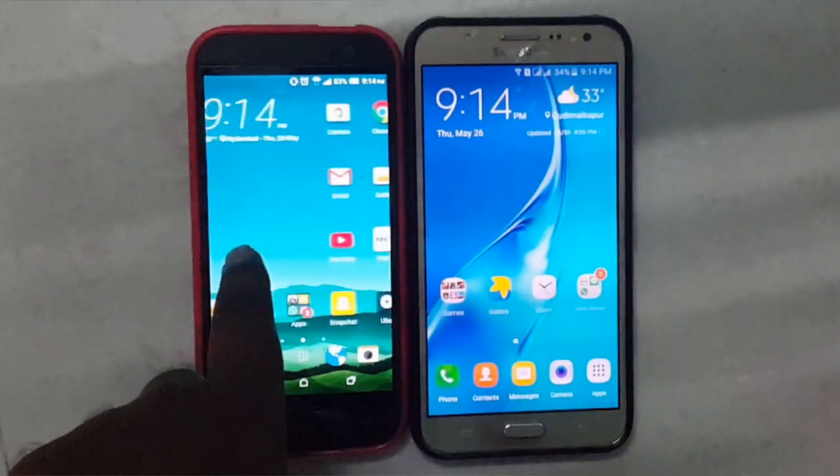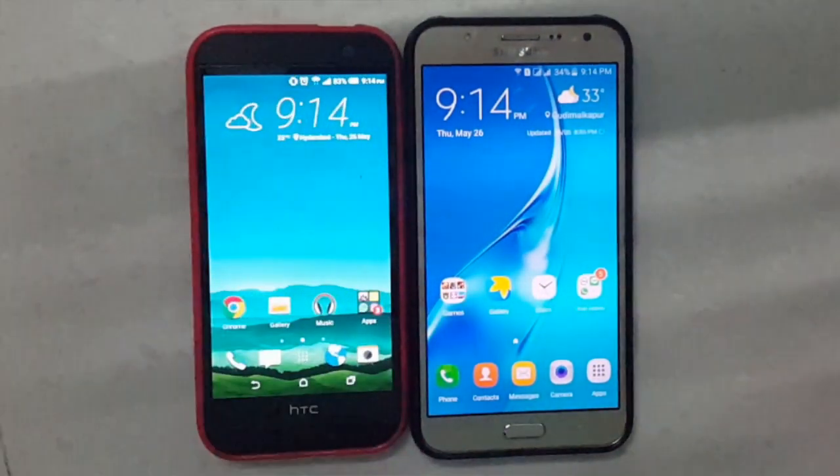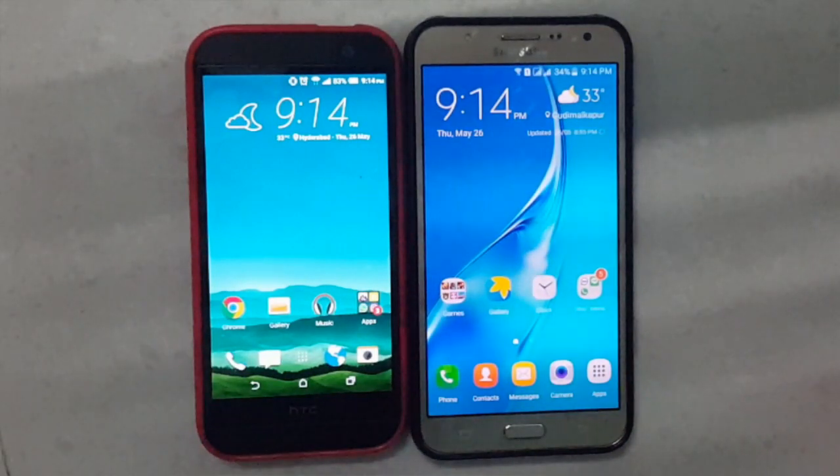Hello everyone, my name is Abravar and you are watching Technology. In this video I will be comparing both the HTC One M8i vs the all new Samsung Galaxy J7 2016.